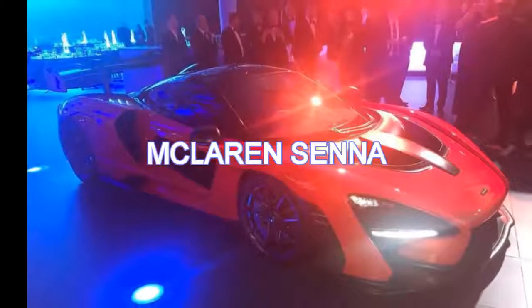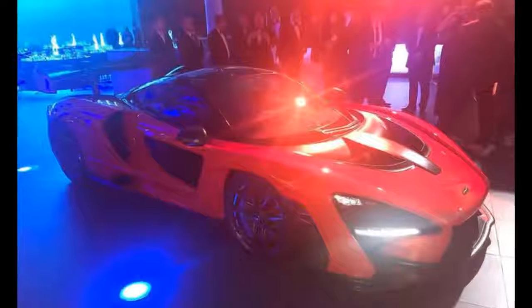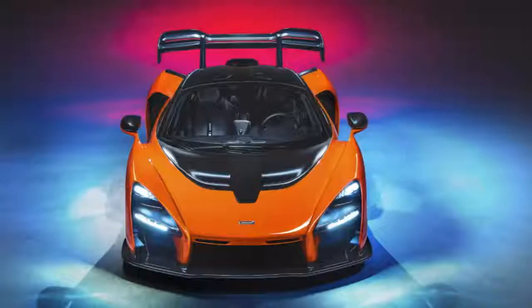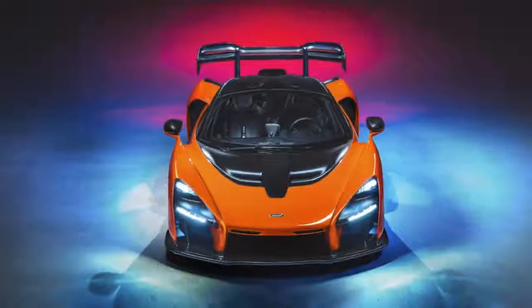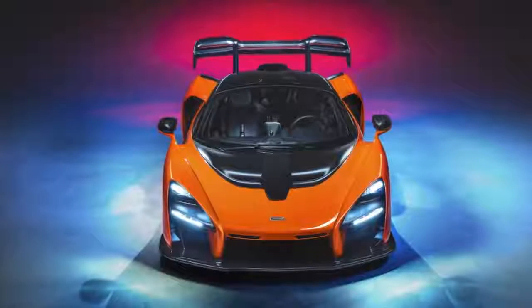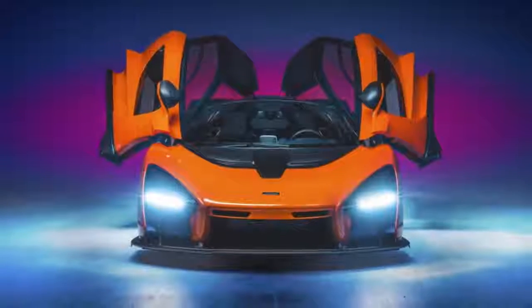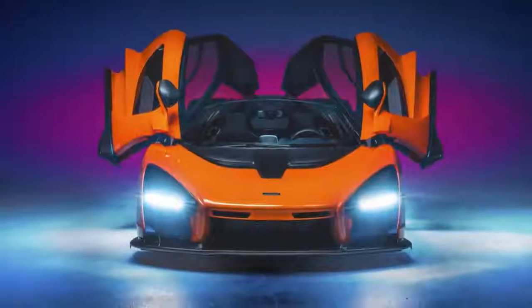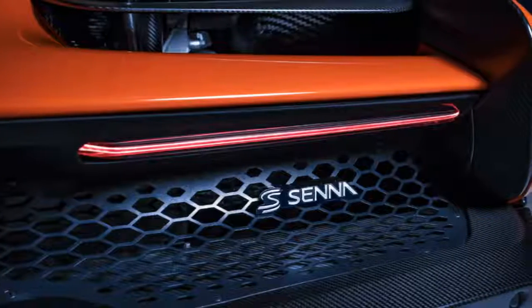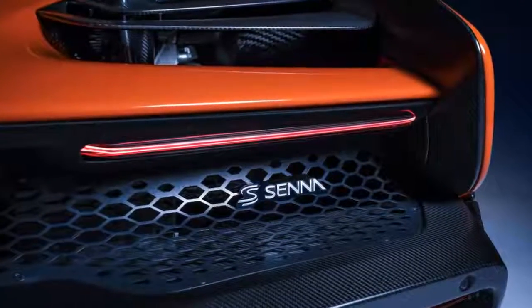Revealed: the 789bhp McLaren Senna Hypercar. The new Ultimate Series McLaren is the company's fastest and most extreme car ever. I'm standing next to what can only be described as a 720S subjected to a state-sponsored doping program. It's swapped beautiful for brutal and soft undulations for jagged voids. Your eyes flit around it, not knowing where to land or what to investigate first. This is what happens when you let engineers, not stylists, design a car.